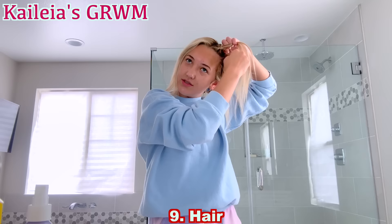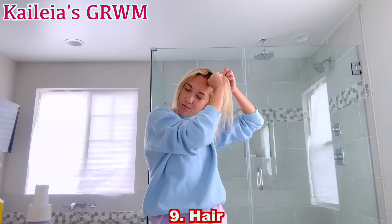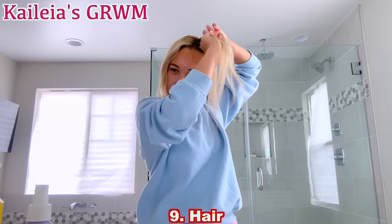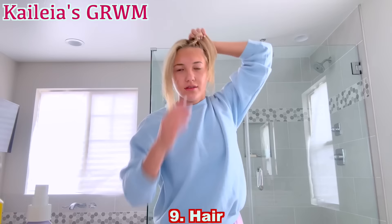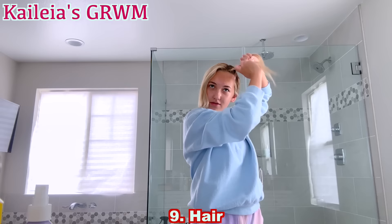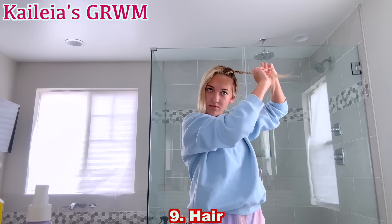Today we're obviously going to be doing all of the events, and I think my favorite is going to be floor. I don't think I'll have a floor routine yet, but in the future when I compete, floor is definitely going to be my favorite. Once you grab your last piece, you're just going to want to braid it all the way down. So that's what it looks like. Now you're going to want to do the same to the other side.